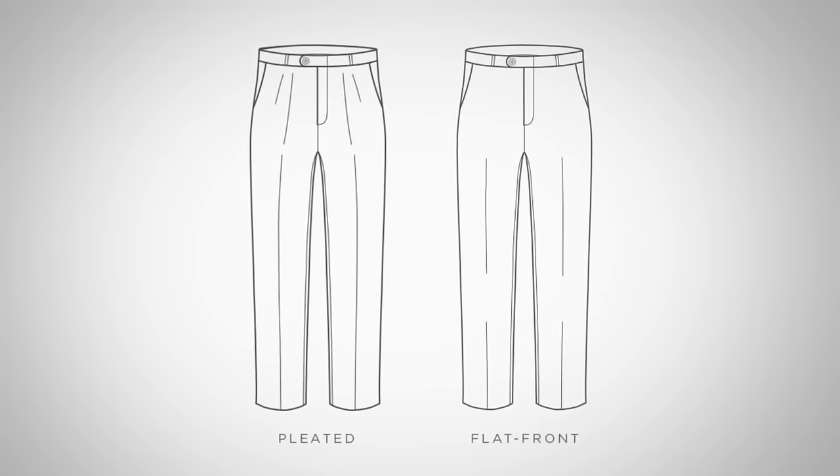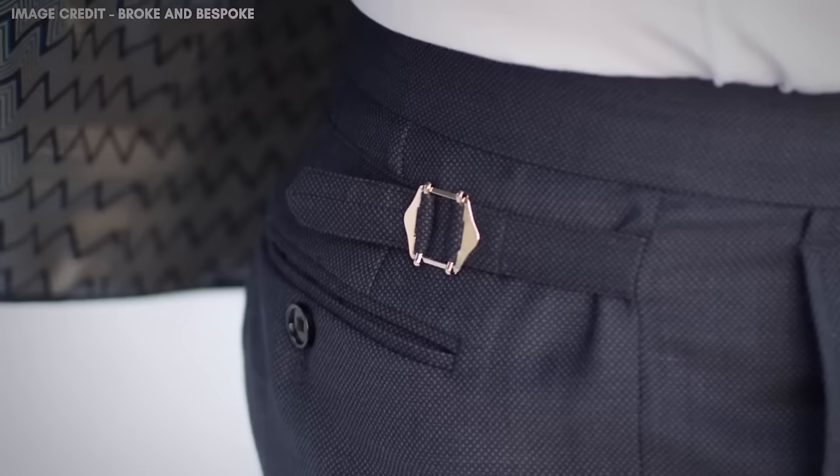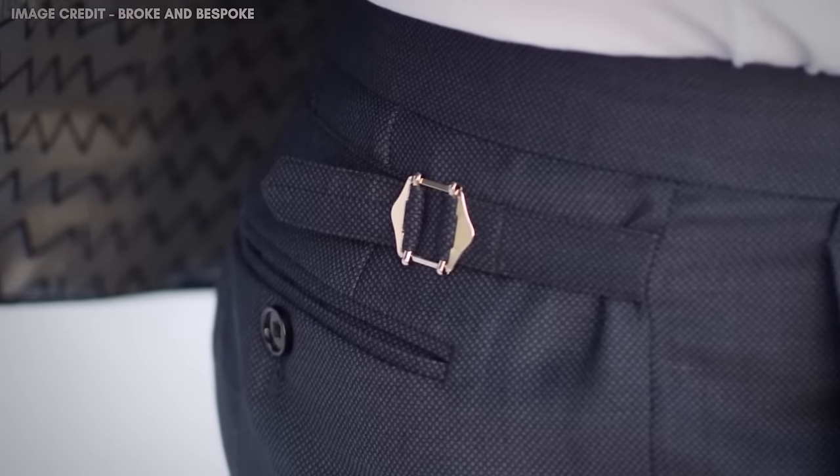The same thing applies to trousers — keep it simple. If you don't normally have pleats, don't buy pleats now. If you don't normally cuff your trousers, go with a straight bottom hem. I highly recommend getting suspender buttons on the inside — nobody will see them but you'll always have the option. Also, if you have the option, buy an extra pair of trousers. Most times when a suit is damaged, it's the trousers. Having two pairs means your go-to suit will last a lot longer.